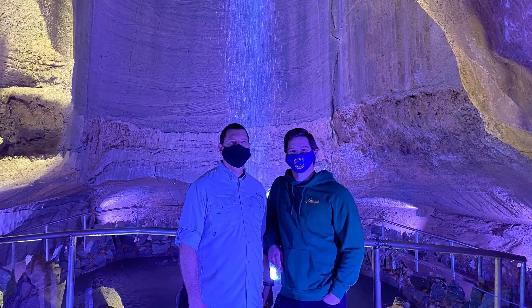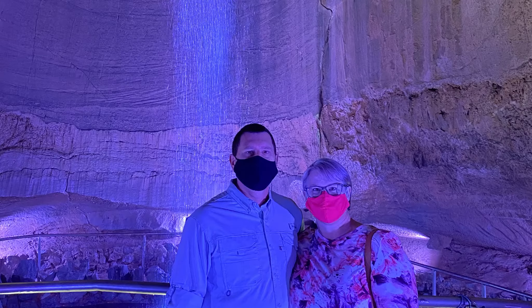All in all, I would definitely say that we enjoyed the cave tour and getting to see Ruby Falls.